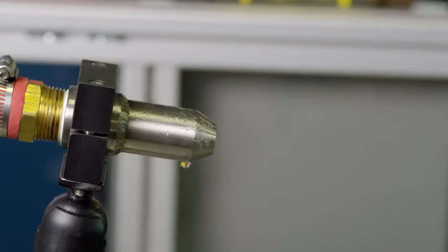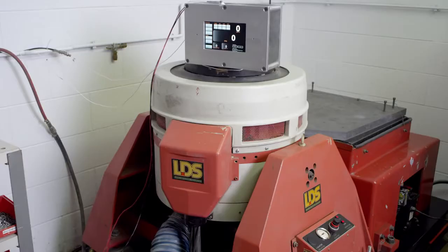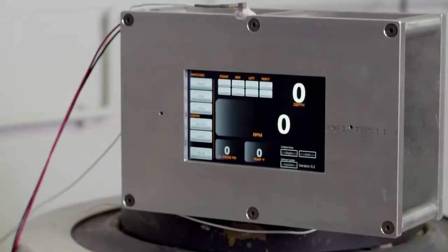Testing includes IP67 validation — putting the unit in a chamber and shooting pressure jets of water onto the screen — as well as going through shock and salt fog validation.